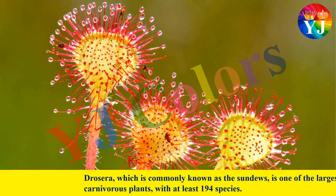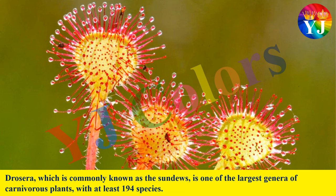Drosera, which is commonly known as the Sundews, is one of the largest genera of carnivorous plants with at least 194 species.